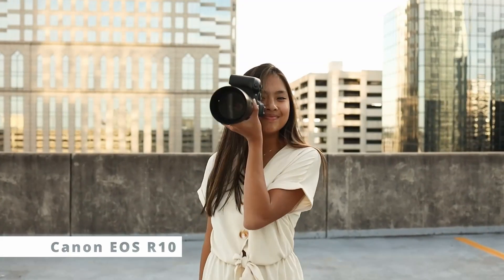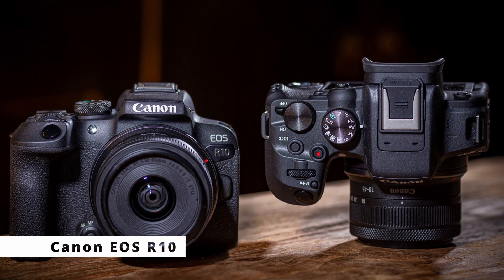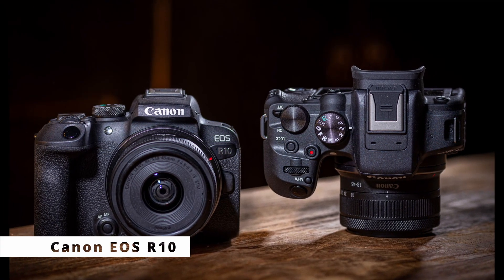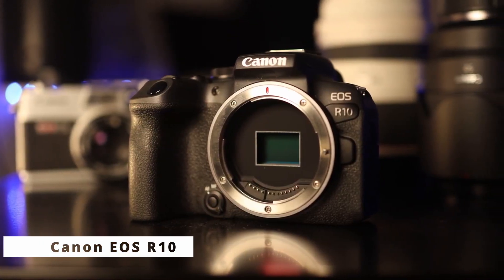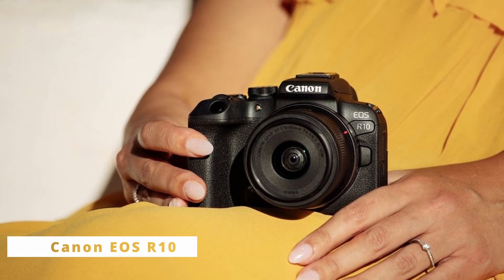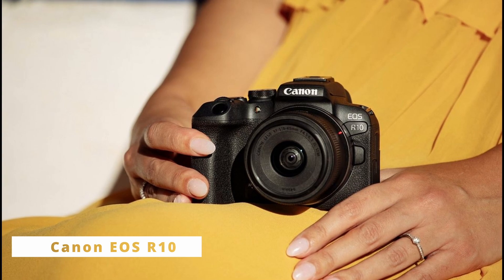In-depth exploration of the Canon EOS R10, a groundbreaking addition to Canon's renowned EOS R series. With cutting-edge features and exceptional performance, the EOS R10 is set to redefine the world of mirrorless cameras. The Canon EOS R10 boasts a compact and lightweight design, making it perfect for enthusiasts and professionals alike. Its magnesium alloy body ensures durability while providing a comfortable grip for extended shooting sessions. The EOS R10 sports a high-resolution, fully articulating 3-inch LCD touchscreen, enabling easy navigation and quick access to settings.